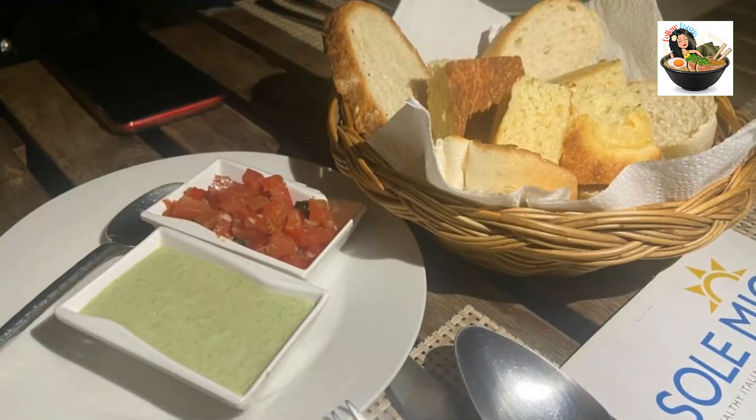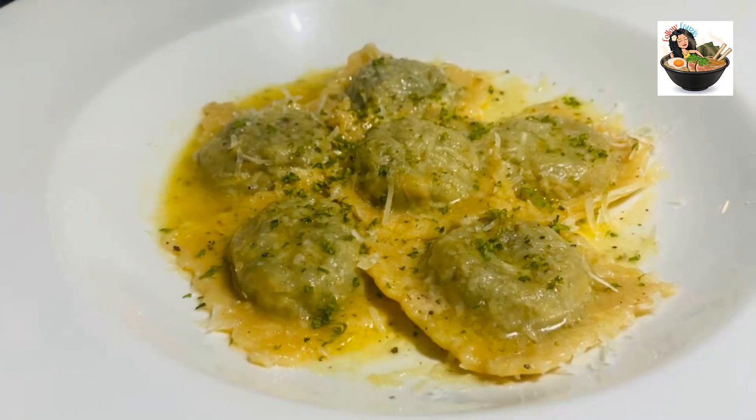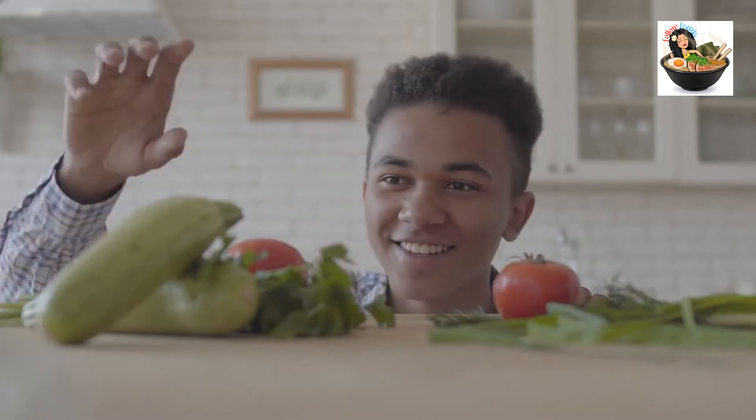He was a wonderful host who made us feel right at home. Domineco immediately inquired about our dietary restrictions, and upon learning that my son was a vegetarian, he prepared a special dish for us.